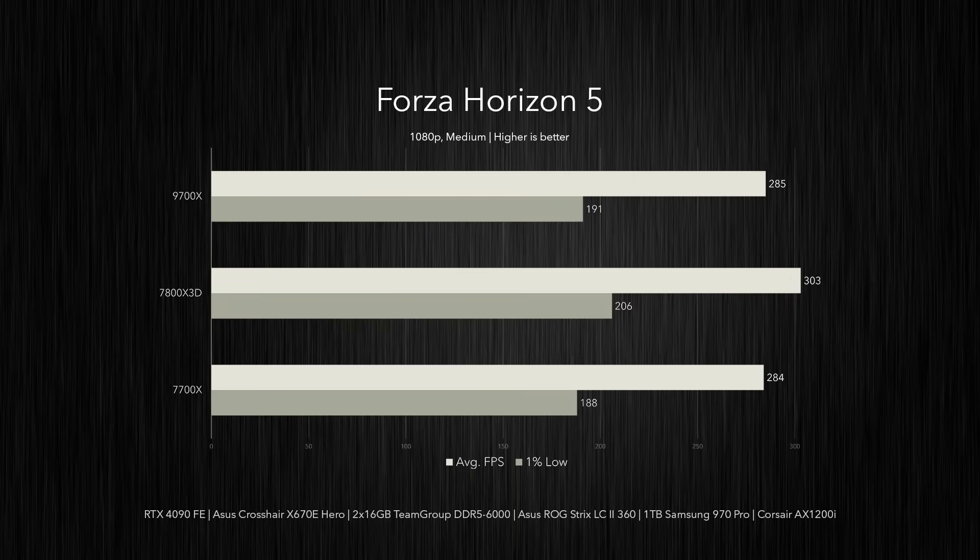In Forza Horizon 5, the 7800X 3D saw an average of 303 FPS, putting it just 7% ahead of the competing Ryzen 7 chips, which performed identically to each other within margin of error. The 7800X 3D also took 1% lows with 206 FPS — roughly 8% faster than the 9700X and 10% faster than the 7700X.